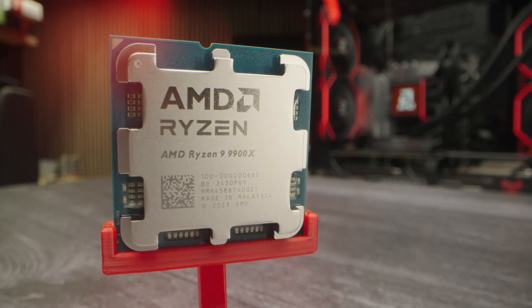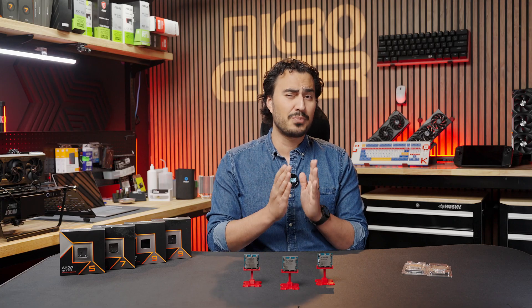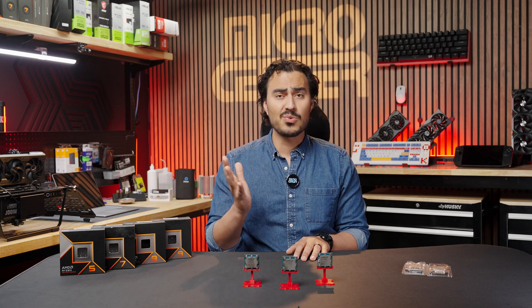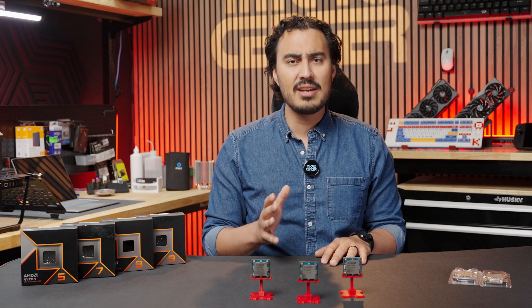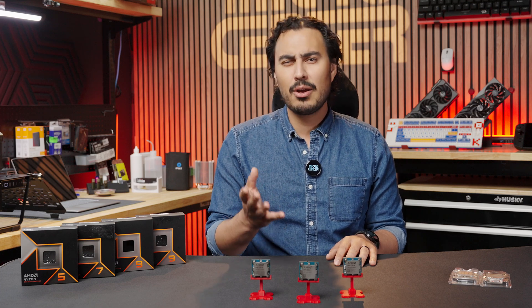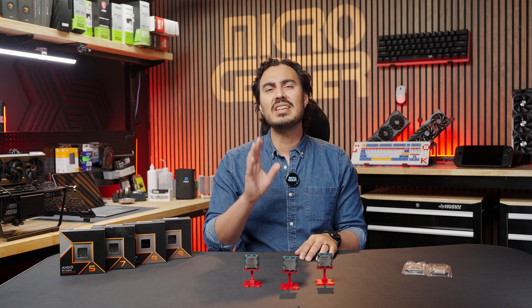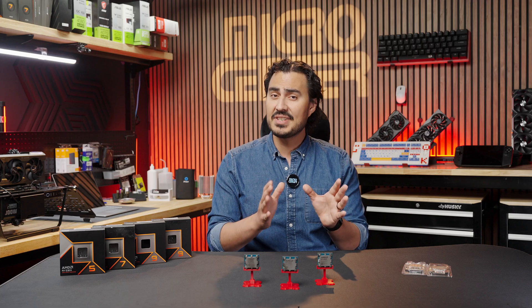So where does that leave us with the 9950X and 9900X? If you need a PC with even an ounce of productivity use, these are the CPUs for you — and they are great in gaming as well. At home, I have my PC dedicated to video editing, with plenty of storage and memory for editing applications like DaVinci Resolve and Adobe After Effects. While video editing is my primary purpose, I still love gaming, even if it's something I only do 30% of the time. Everything about the Zen 5 launch has been geared towards that mixed use of both productivity and gaming, with a heavier emphasis on productivity.